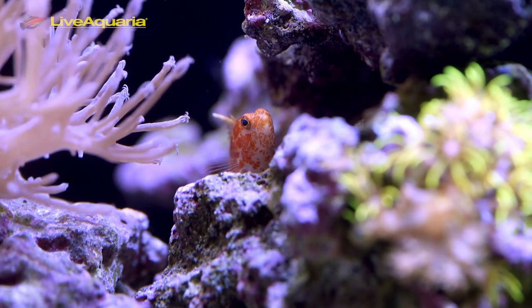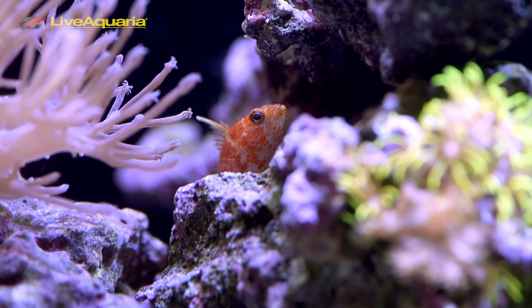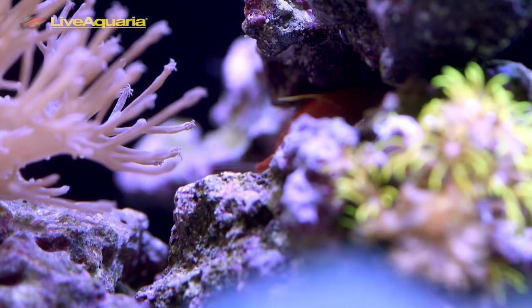Also known as the Checkered Perchlet and Geometric Pygmy Hawkfish, Plectranthias inermis is a rare find from deeper water rubble zones and reef drop-offs in depths of 50 to 250 feet.